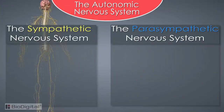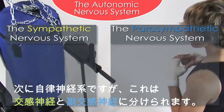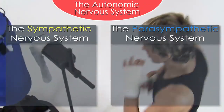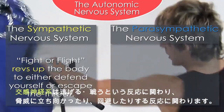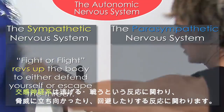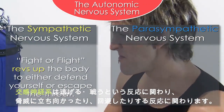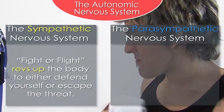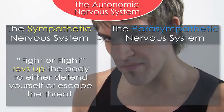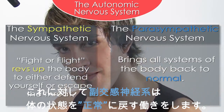The autonomic nervous system is further divided into the sympathetic nervous system and the parasympathetic nervous system. The sympathetic nervous system is vital to our survival. Have you ever heard of the fight-or-flight response to danger? The sympathetic nervous system revs up the body when confronted with imminent danger to either defend yourself or escape the threat. The parasympathetic nervous system is the counterbalance — once the threat is gone, the parasympathetic brings all the systems of the body back to normal.